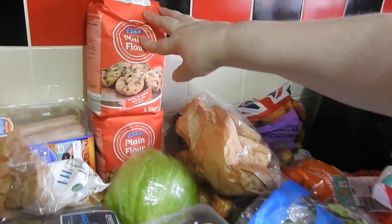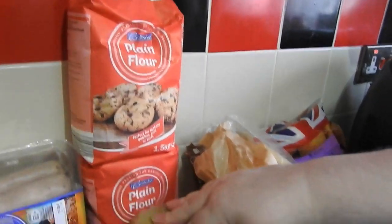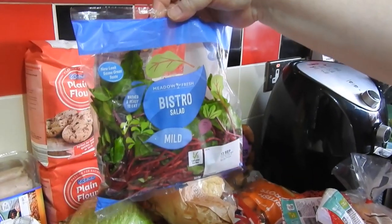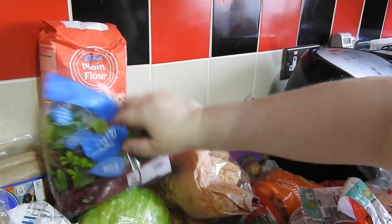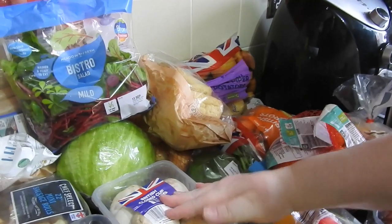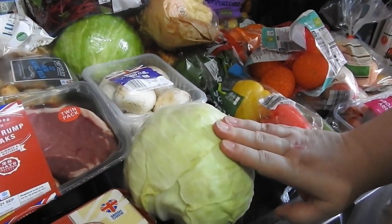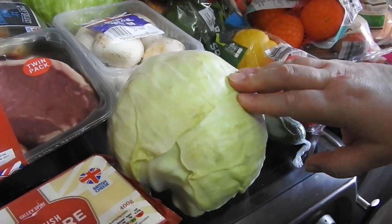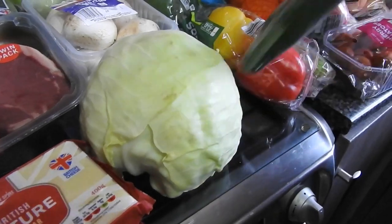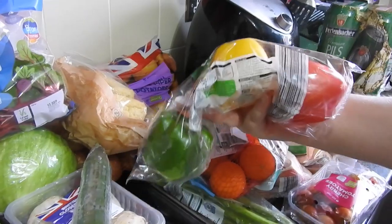Two bags of plain flour — as you know I'm always cooking, always need flour. One iceberg lettuce, salad bistro salad which the husband prefers. Some mushrooms to bulk up everything. A white cabbage — I do prefer this, husband prefers savoy, but obviously we've got a white cabbage so I win.